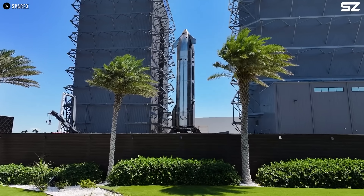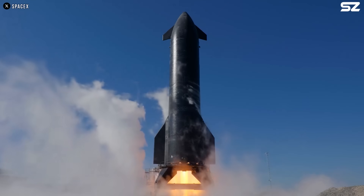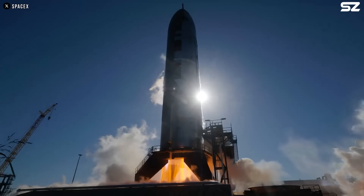Starship Block 2 once again came spinning down from the sky, but this time, a lot of things were different. Join me today as we break down what really happened during Starship Flight 9.